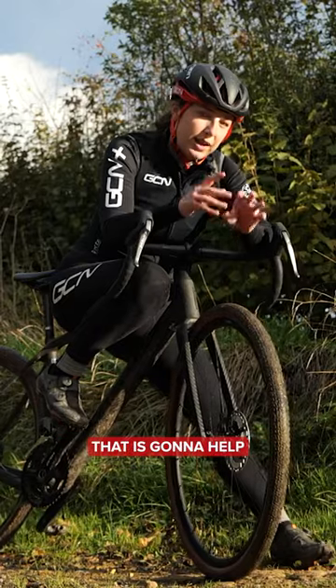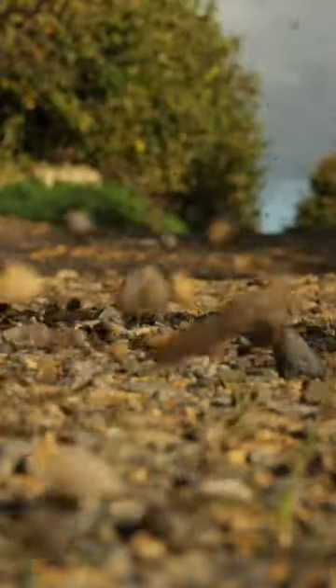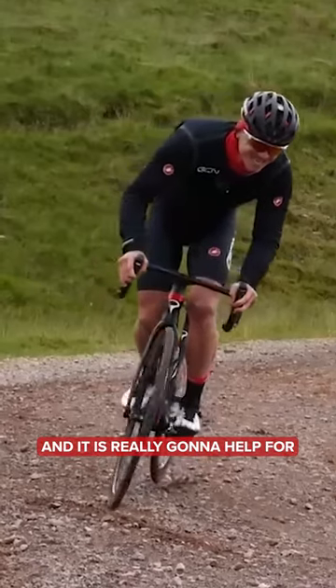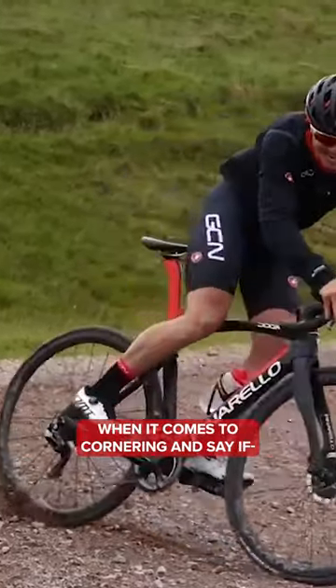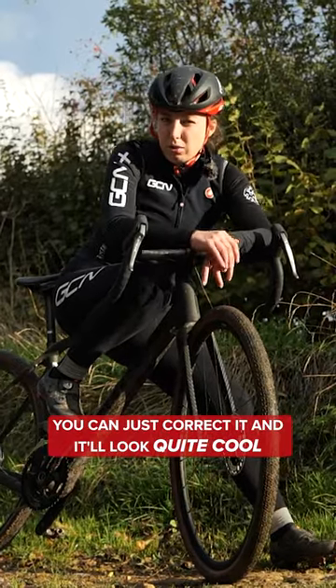One skill you can do that is going to help is going out on your gravel ride, just find a nice bit of gravel road and just practice doing some skids. Practice, see how far around you can get your back wheel, do a few different tricks, and it is really going to help for when it comes to cornering. And if your bike does slide out, you can just correct it and then it'll look quite cool.